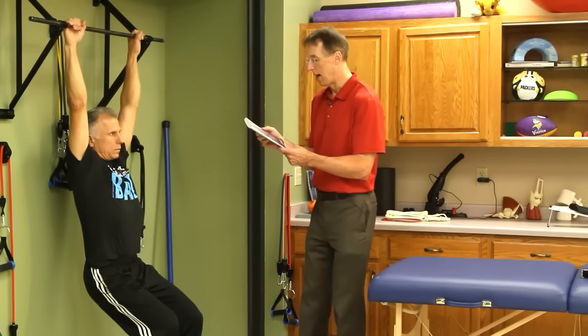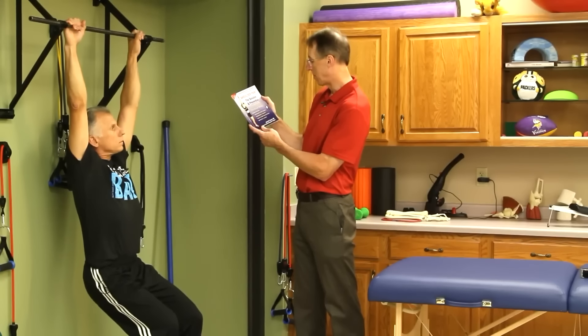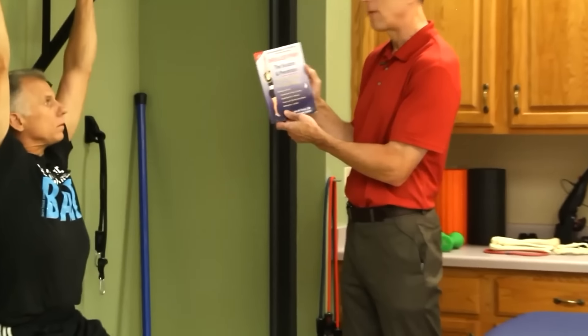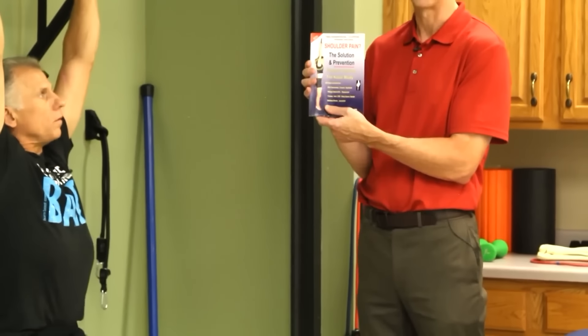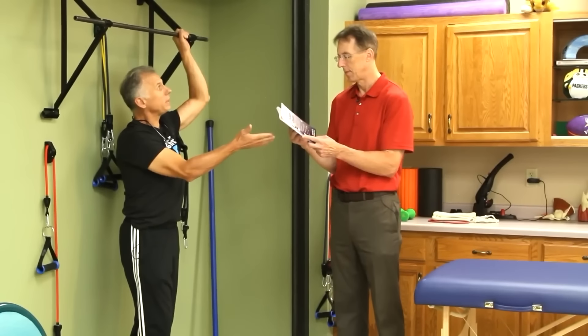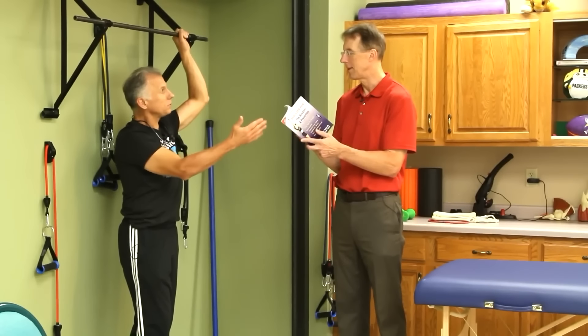The book is called 'Shoulder Pain: The Solution and Prevention' by John M. Kirsch, M.D. We have it in our favorite books. He's an orthopedic surgeon - he actually does his practice 30 miles from where I grew up in Wisconsin, in Stevens Point.